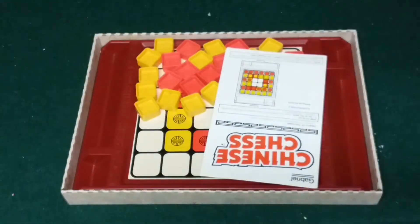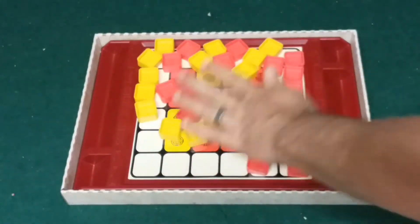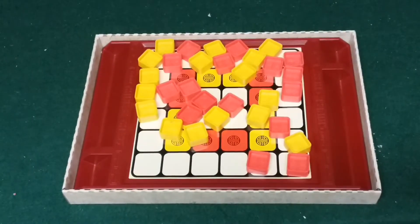We'll start with the Chinese Chess set from Gabriel. It's in really nice shape — all the pieces and parts are here. Looking forward to doing a review of this one very soon.